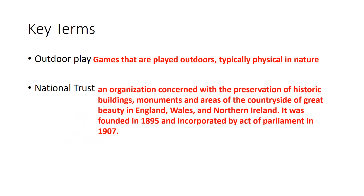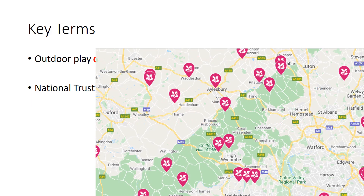The National Trust is an organisation designed to preserve historic buildings, monuments, and areas of great beauty in the countryside in England, Wales, and Northern Ireland. It was founded in 1895 and incorporated by an act of parliament in 1907. There are plenty of National Trust sites in and around the High Wycombe area — some free, some paid — but they do have affordable membership opportunities at nationaltrust.co.uk.